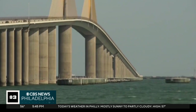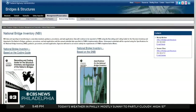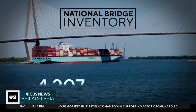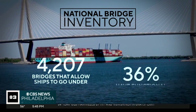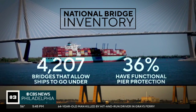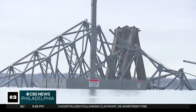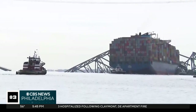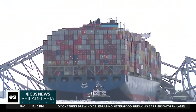Or they might do what they did at Sunshine Skyway — put an island in front of it. This national inventory tracks the condition of all bridges. It lists 4,200 of them that allow ships to go under the bridge. Of those, about a third are described as having functional pier protection, including the Key Bridge. But the inventory does not provide specifics about what that protection is or whether it could withstand an impact like Tuesday's crash in Baltimore.